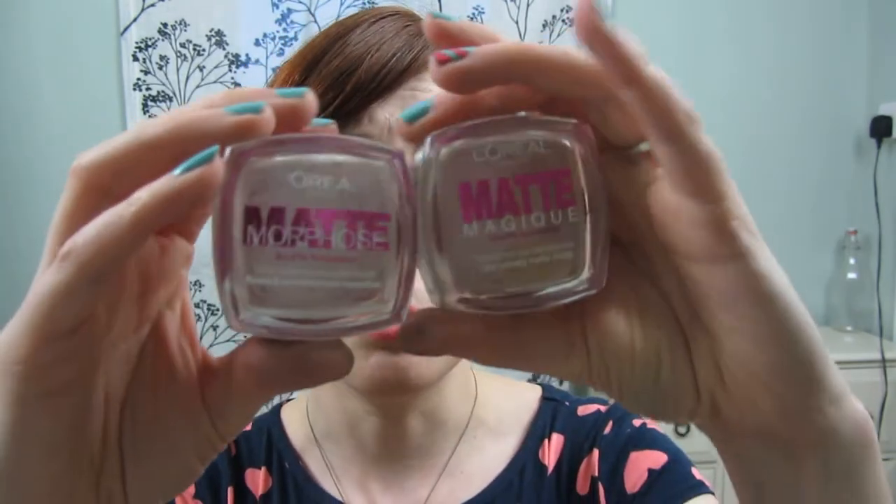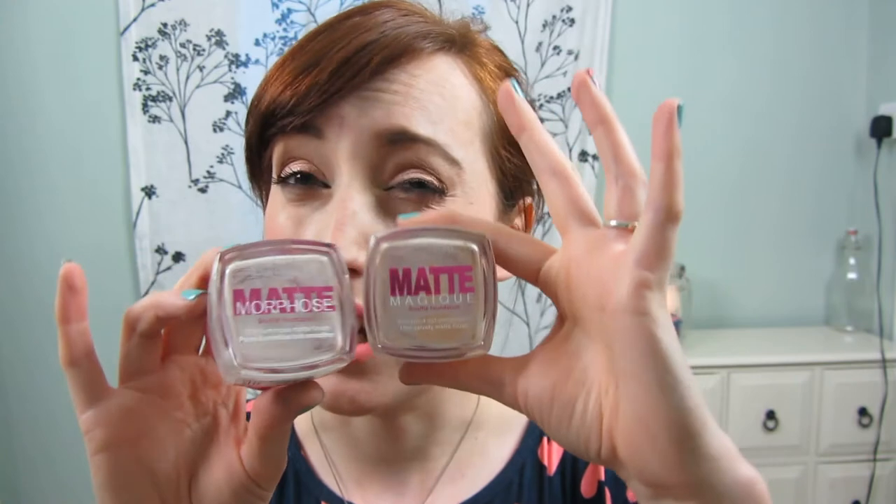These are the L'Oreal Matte Morphose — I think they're now discontinued so you don't need to worry about them. Really easy to apply, so when I was in a rush you can see I got through them very very quickly. This is just going to be really nice and easy. I did love these — which is really bizarre for somebody with normal to dry skin, as usually mousse foundations are more suitable for oilier skins.